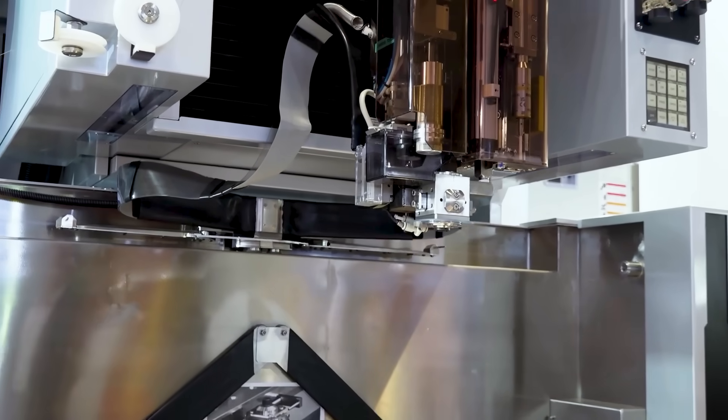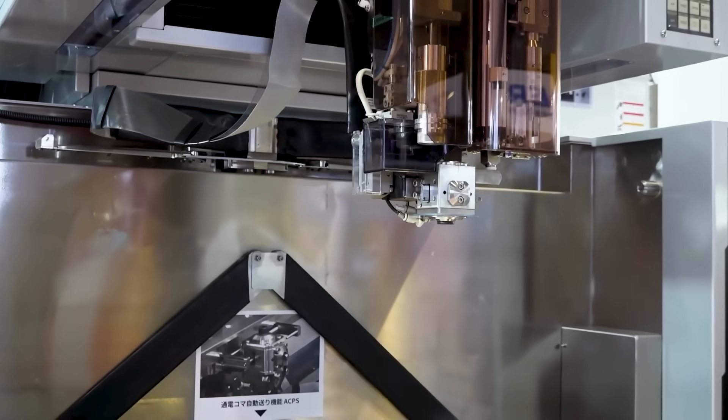We've already got a Sodic machine, which we bought for a specific project. However, the customer has come back and we now need to buy another machine to cope with a bigger project. We're actually in the process of buying one of the larger machines, an 800.